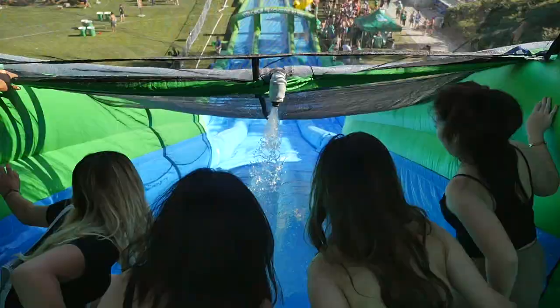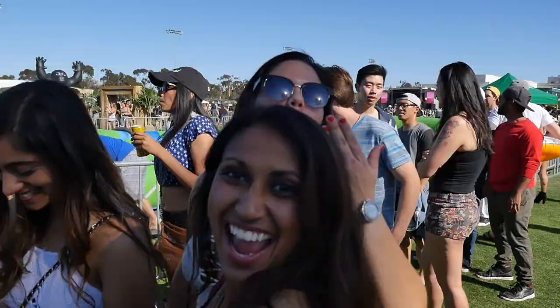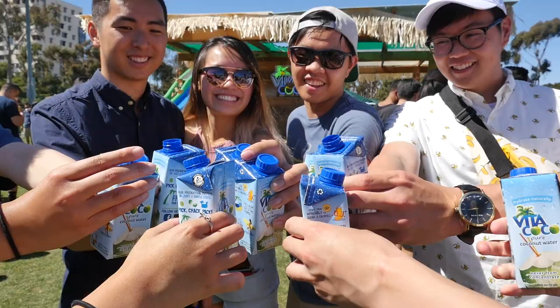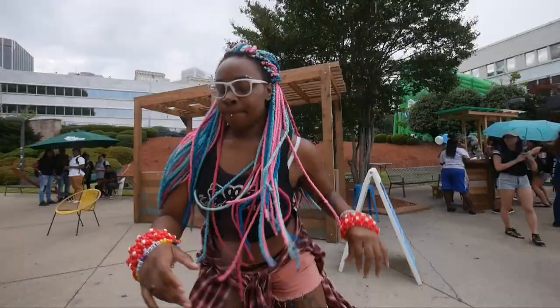So we took our giant three-story slip-and-slide, plus tons of Vitacoco coconut water, to college campuses across the country to find three dedicated, hard-working, and of course energetic students to join our team on this adventure.